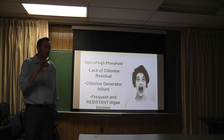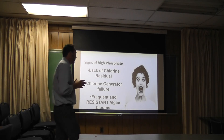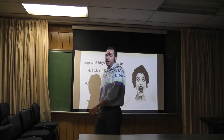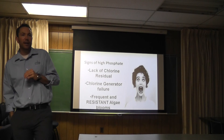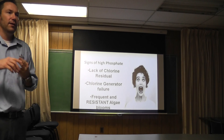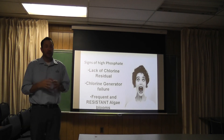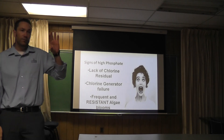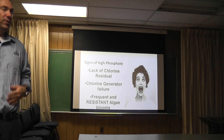Signs that you have high phosphates: first, lack of chlorine residual. Phosphates do impact your chlorine levels — anything over 150 parts per billion will significantly affect chlorine levels. If you have that pool that just won't keep chlorine, do a phosphate test. I guarantee 80% of the time it's going to have high phosphates. Get them down and the chlorine comes right back in line. Also, chlorine generators — if you have one that's just not keeping up with demand, it's usually because of high phosphates. If you call Zodiac, Goldline, or Pentair and say your chlorine generator isn't working right, the first thing they'll ask is whether you checked your phosphates. Phosphates and chlorine generators do not like one another — you've really got to maintain low phosphate levels for that generator to work.